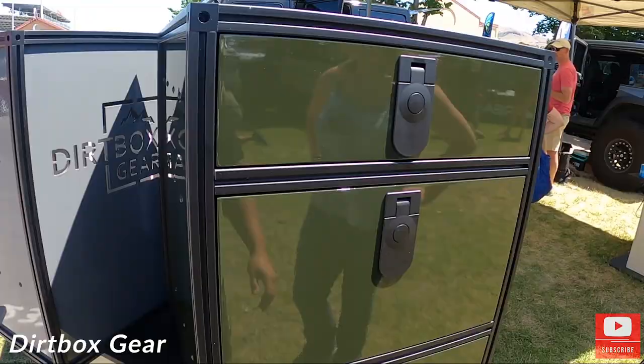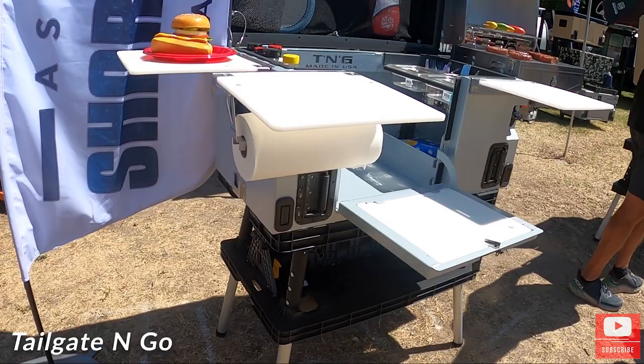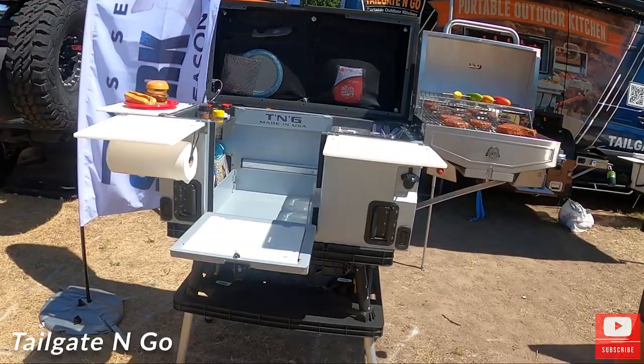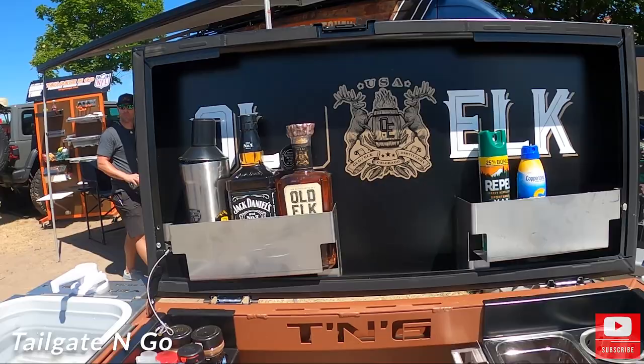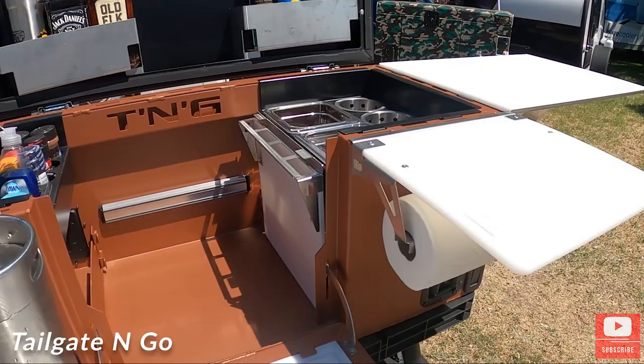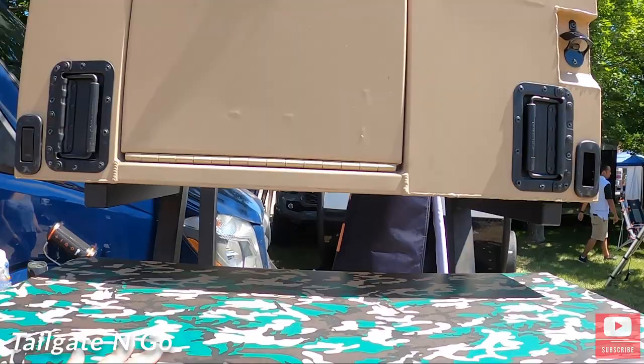Dirt Box Gear — this portable outdoor kitchen. It's got the grill and everything you need. This one's got a bar up top and some water. It looks like you can customize it depending on what you need — this would be perfect for like, cooking hot dogs on the side of the road. This is what it looks like when it's folded down. It's like everything in one compact unit.